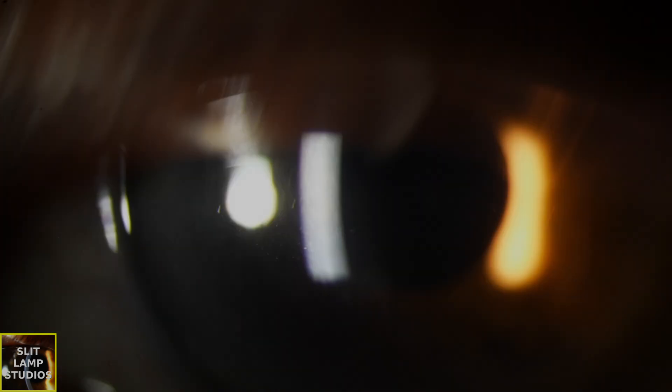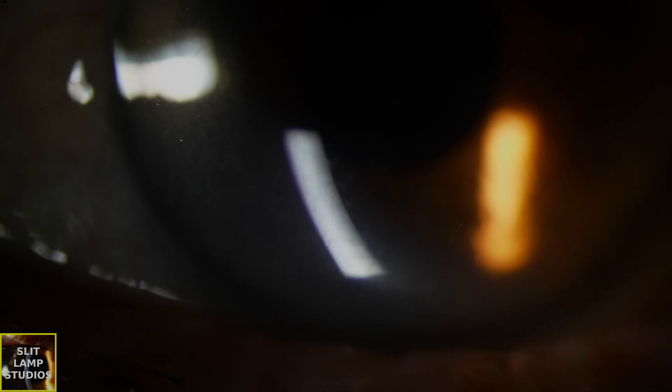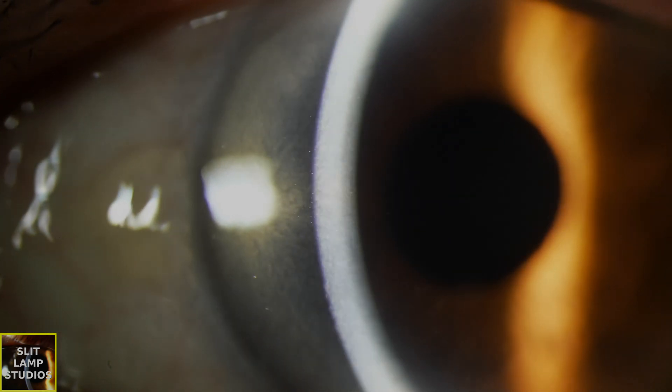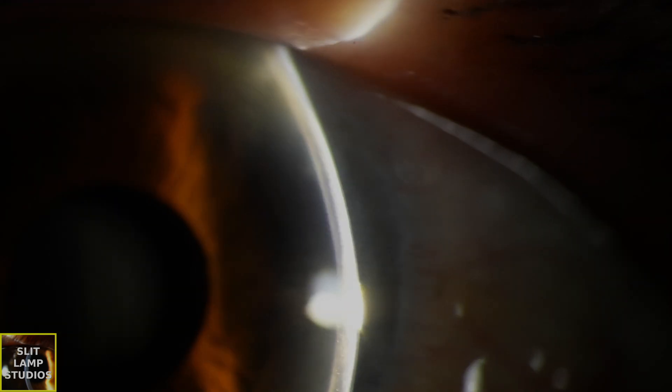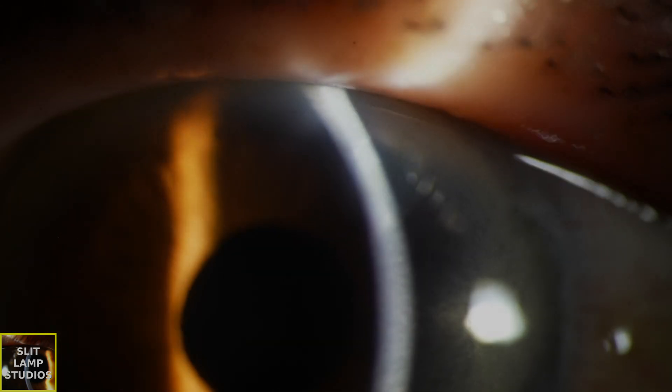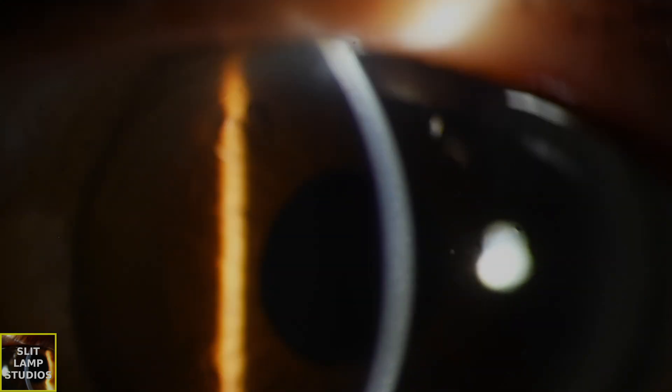This is the other eye. The interesting thing here is that the patient had cataract surgery at two different places. In the first eye they had a yellow-tinted intraocular lens, and in this eye they have a clear intraocular lens. I mentioned this to the patient and they had not noticed it at all. They asked should they worry about it, and I said definitely not.